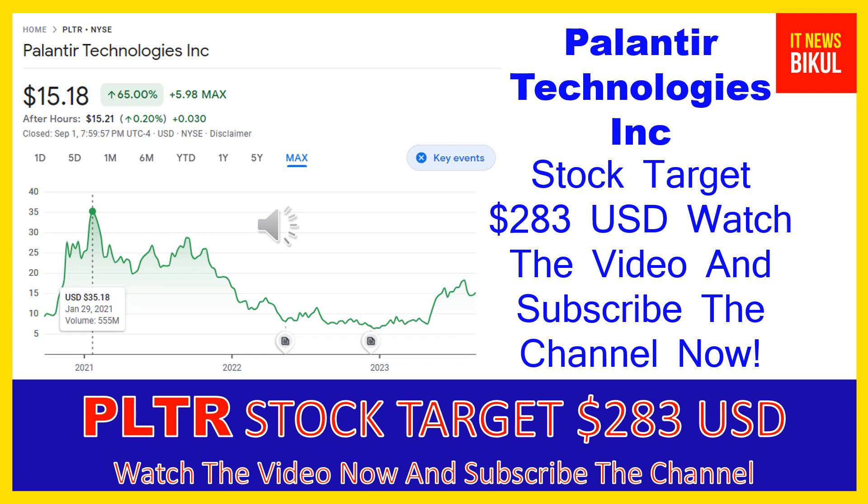Friends, Palantir Technologies Inc. is related to the technology sector and is working in the software infrastructure industry. The number of employees working at this company is above 3,800, and the company is headquartered in Denver, Colorado, United States.